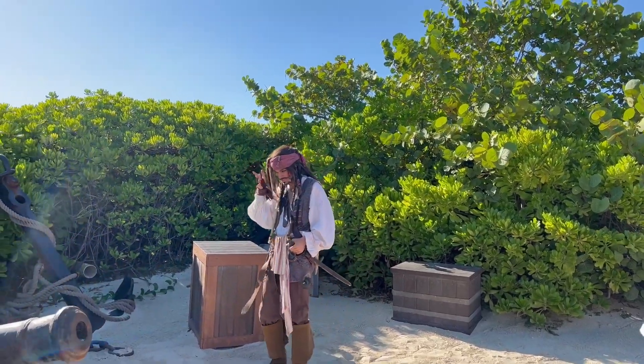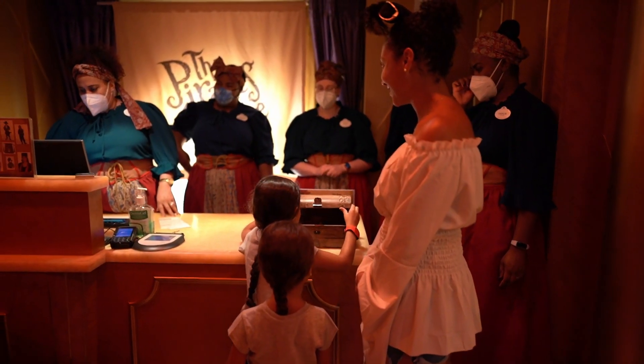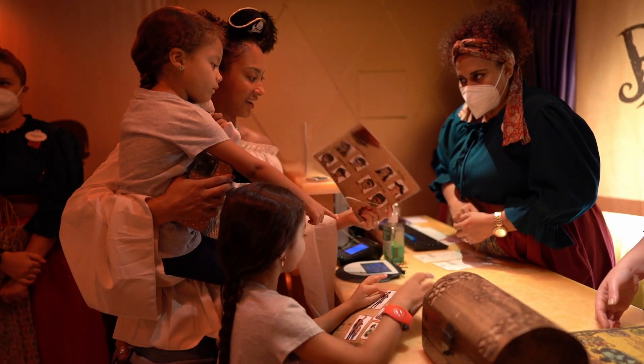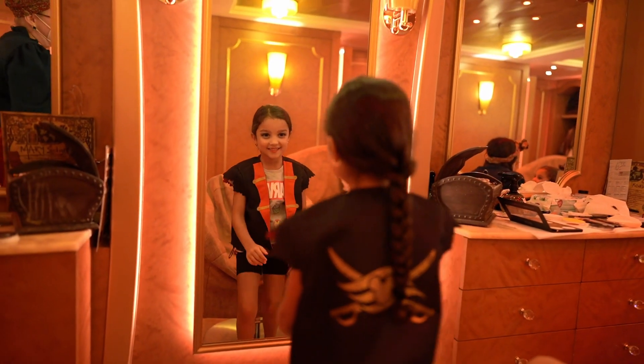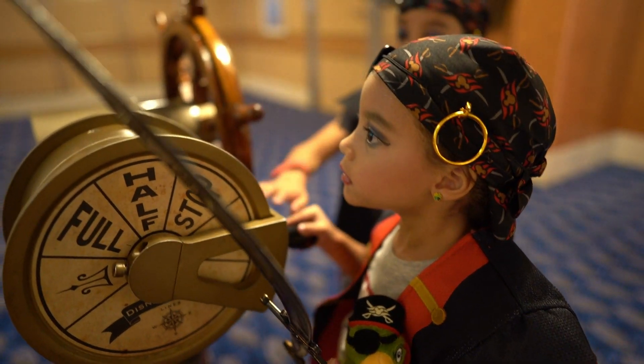After a long day in the sun, we headed back on board to get ready for the night. This evening we had dinner at the Royal Palace. Since the theme of the night was pirates, we decided to take the girls to the Bippity Boppity Boutique for a makeover, pirate-style. The girls really enjoyed this, and it was a fun way to get them excited for the evening.